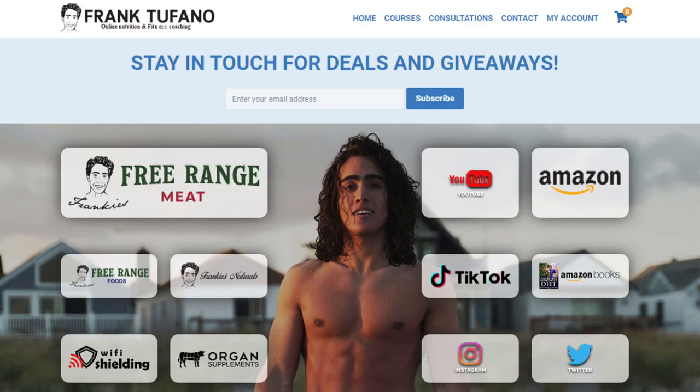All those websites can be seen on frankjefano.com — Frankie Strange Meat, Frankie Strange Foods, Organ Supplements, Wi-Fi Shielding, Frankie's Naturals. I'm always wearing the Wi-Fi shielding clothing. I actually moisturized my face today because my skin's been peeling really bad from too much sun. Anyway, thank you guys for joining me — as always drop a like on the video, leave a comment down below, make sure to subscribe and check that notification bell, and I'll see you guys soon.